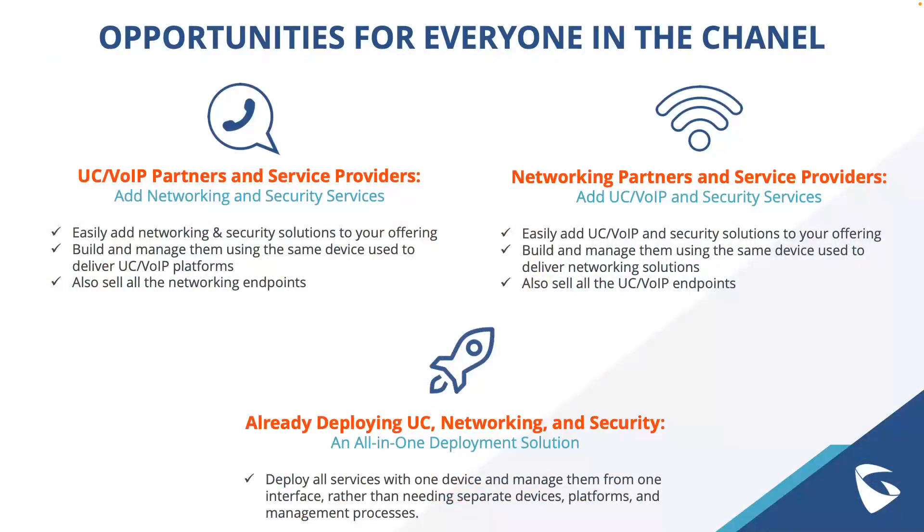The GCC series creates significant opportunities for channel partners. UC and VoIP partners and service providers can now easily add networking and security services using the same device they currently use. Networking partners can add UC, VoIP, and security solutions to their offerings managed from one device. And for anyone already deploying UC, networking, and security, the GCC series provides an all-in-one deployment solution, reducing the need for multiple devices and management processes.